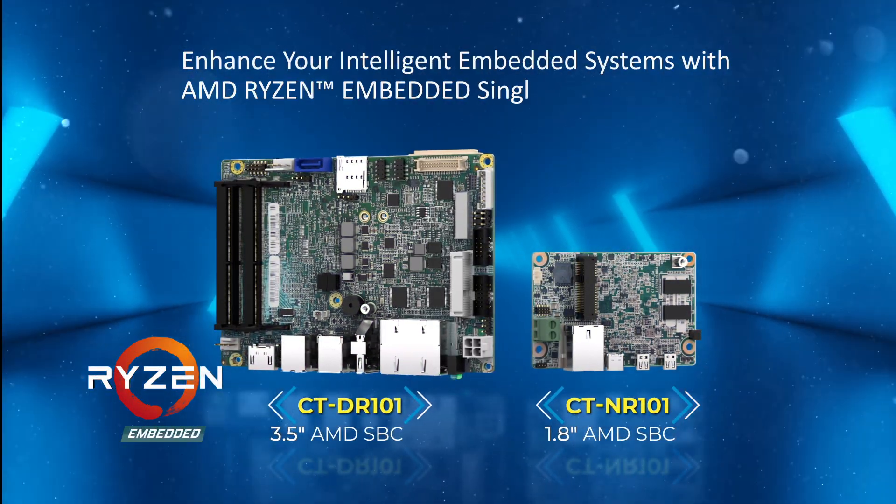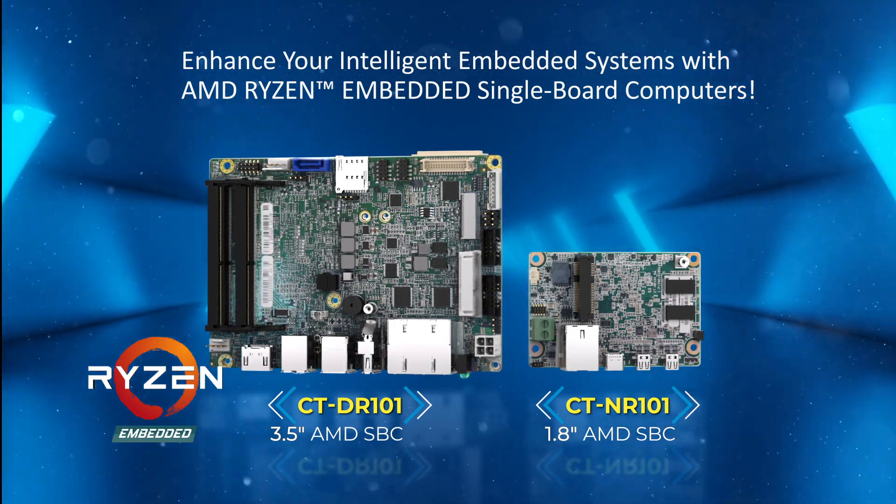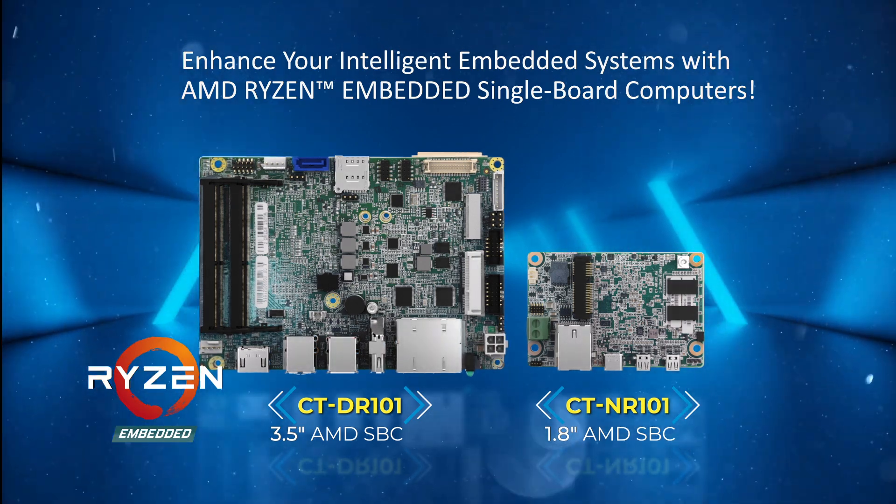Contact us now to learn more about Intelligent Embedded Designs and the latest AMD Ryzen embedded single board computers to process data and connectivity at the rugged edge.